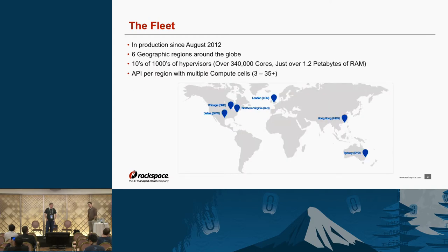Our fleet has been in OpenStack Cloud, in production since about August of 2012. We are in six regions — originally launched in Dallas, Chicago, and London, and we've since spread into Virginia, Hong Kong, and Sydney. Each region is essentially a separate installation of OpenStack with its own separate API endpoints and completely separate control planes. This encompasses tens of thousands of hypervisors, hundreds of thousands of instances, 340,000 plus cores, and over 1.2 petabytes of RAM — conservative estimates from several months ago.